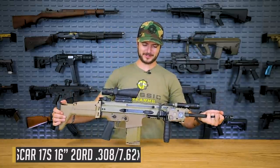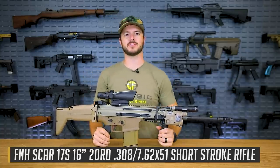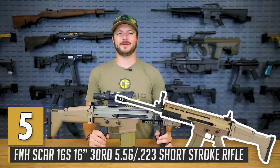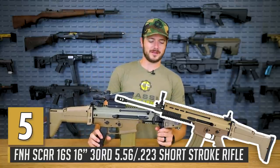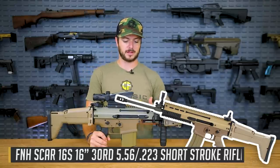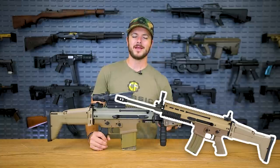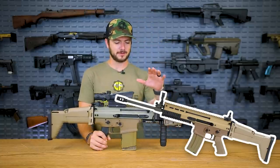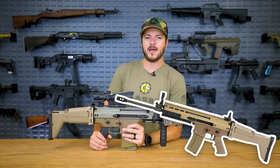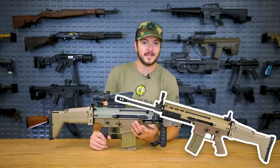Now this right here is the SCAR-17 chambered in .308, representing the SCAR-16. And I've got a lot of feelings — it's low on my list because, well, it's not all that modular. It does have a monolithic upper receiver, which is super cool, but it's short. Imagine the SCAR-16 — pretty much the 5.56 little guy compared to this one. I've been playing with this setup more and more, and I find myself kind of liking it more and more.